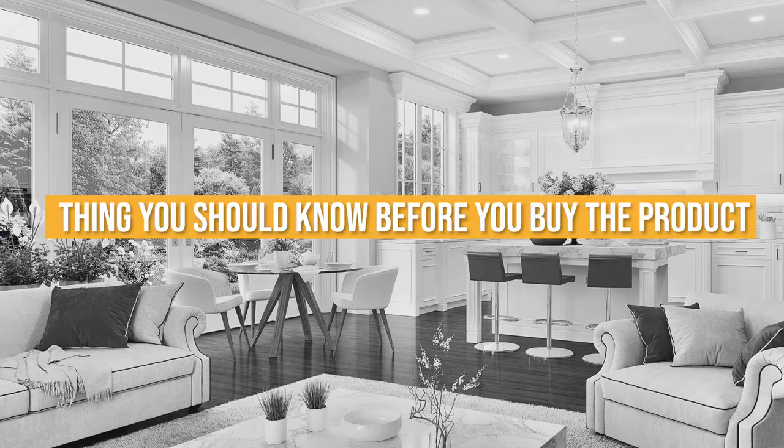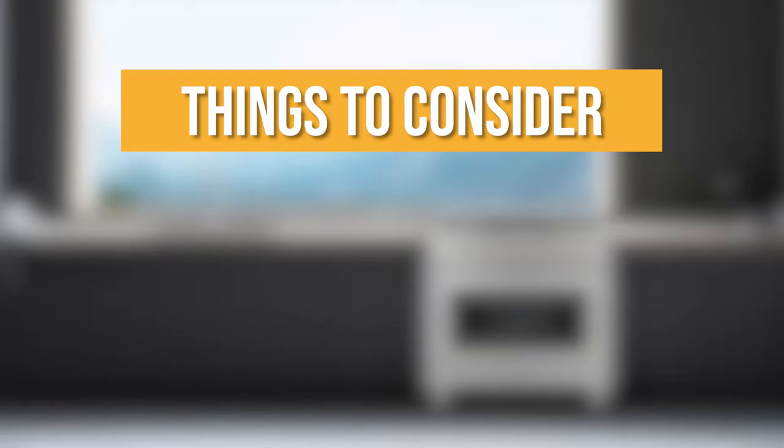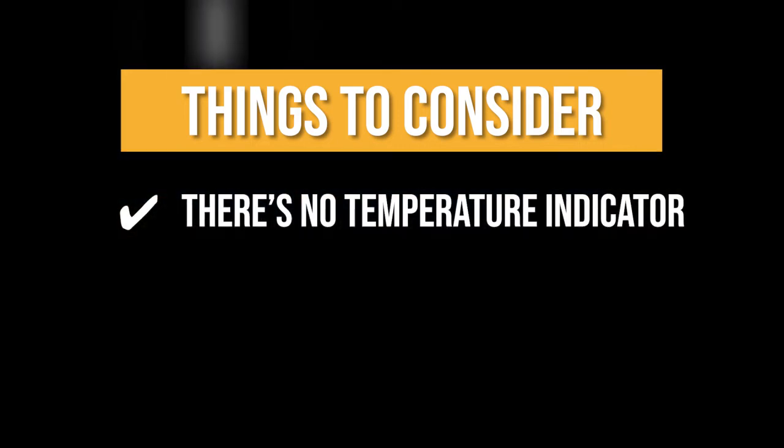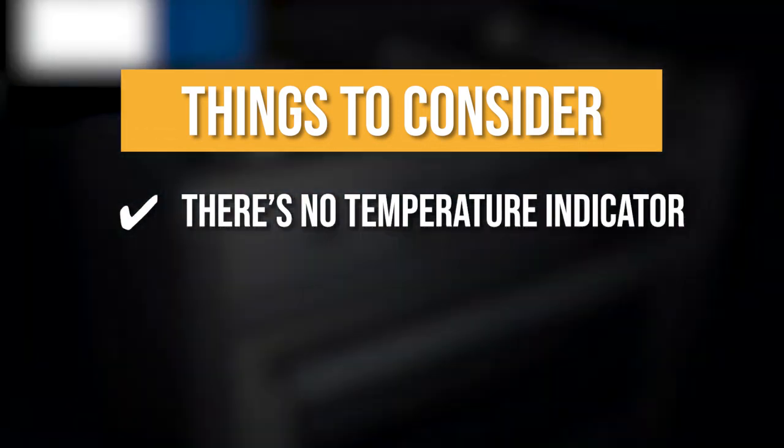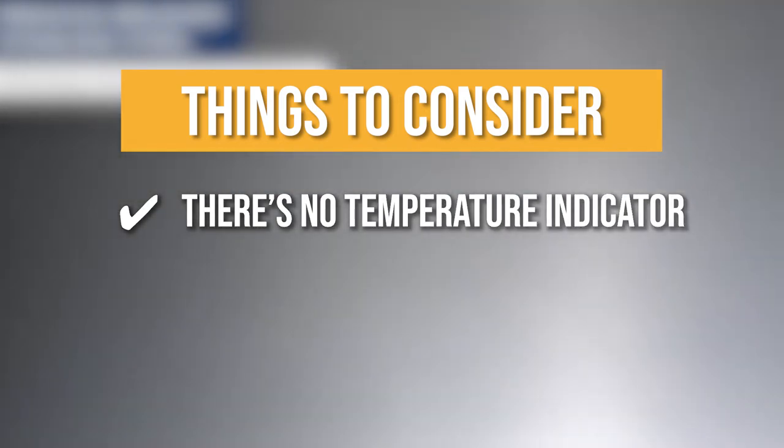Keeping all of that in mind, the thing you should know before you buy the product is there's no temperature indicator. The product doesn't have a temperature indicator, either analog or digital, to tell you what temperature the oven is currently at or when it has reached your target temperature.